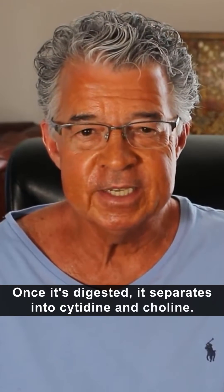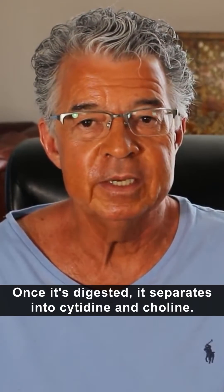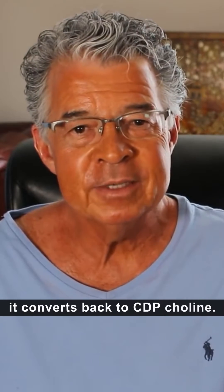Once it's digested, it separates into cytidine and choline. When it gets to your brain, it converts back to CDP-choline.